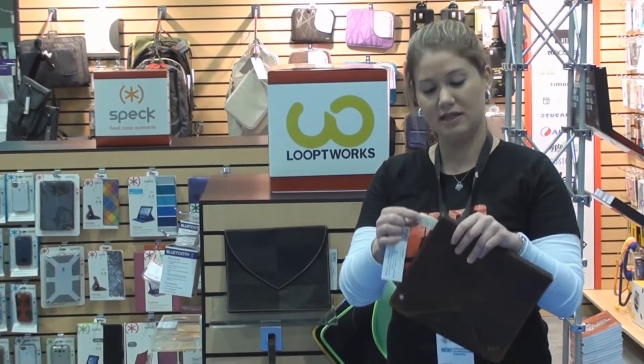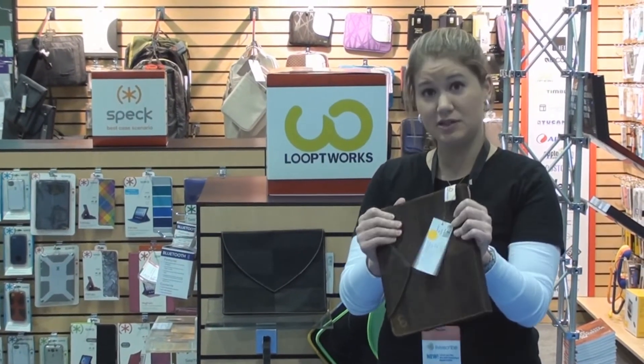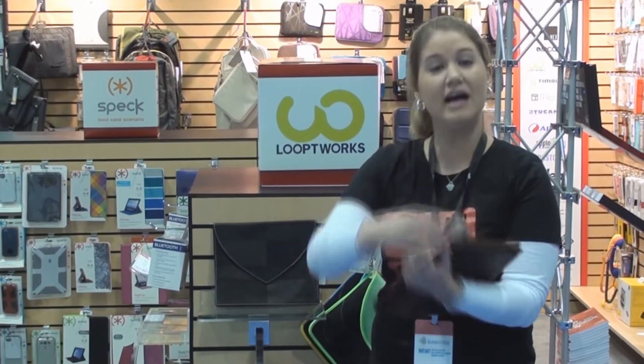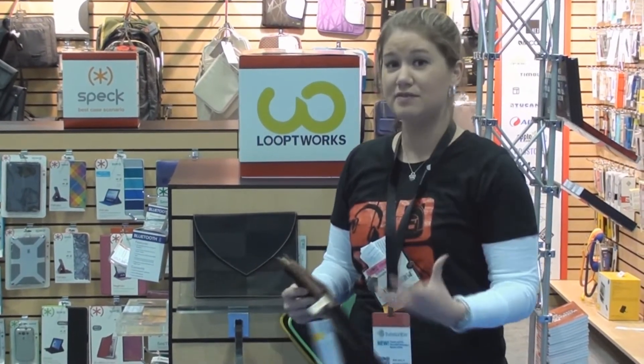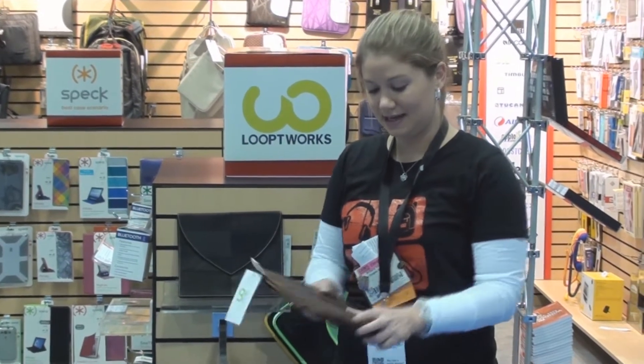These little tags on the side here are handwritten. So this actual iPad case is number 45 of only 140. It's kind of nice because you'll constantly have different colors coming in through the assortments, and the price points are fantastic.